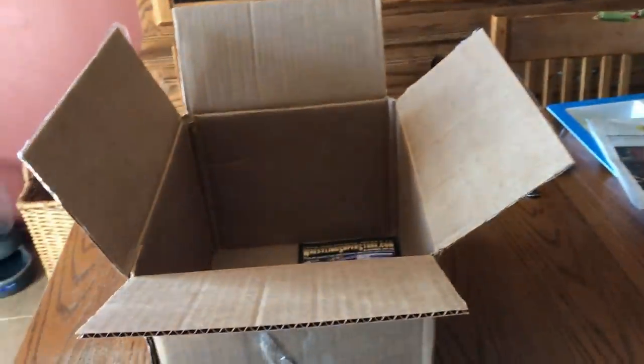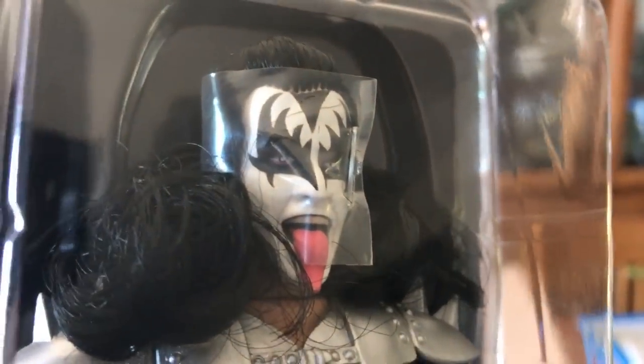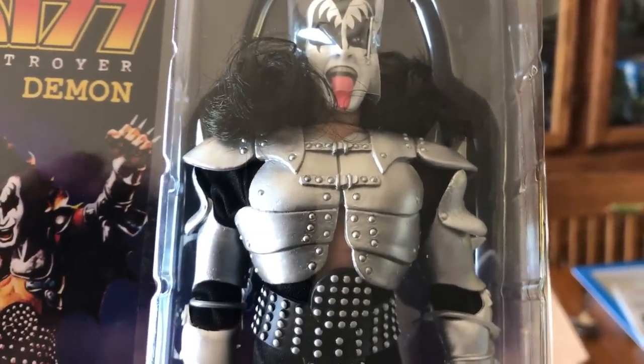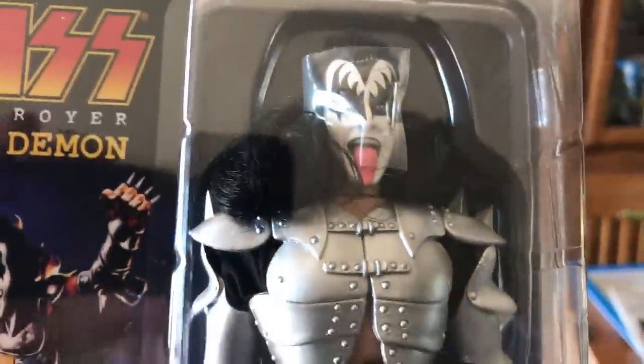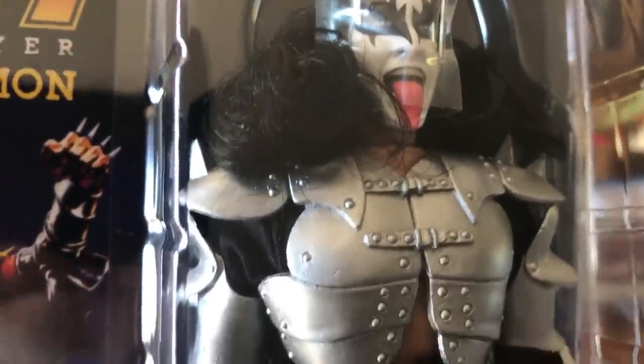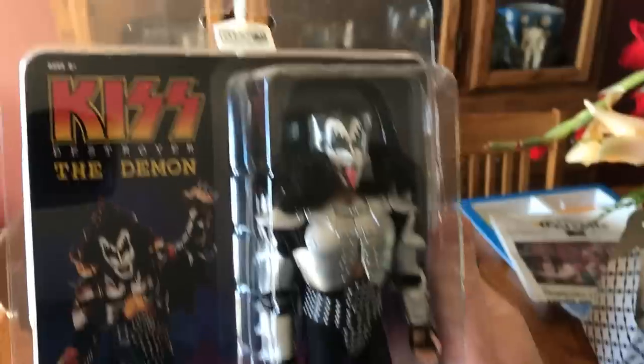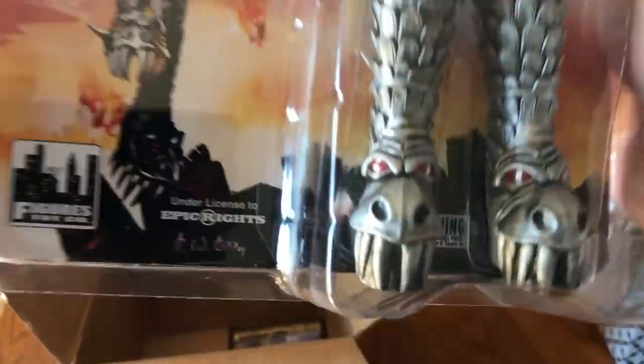Last but not least, here at the bottom is Gene. It's actually a pretty good facial sculpt on that one — I like that. It looks like they've reused the monster armor, but that's what a company back in the 70s would have done to minimize new tooling costs. These are collector figures and they aren't cheap, so a better version of the Destroyer armor would have been appreciated. But overall it's definitely the Destroyer look for Gene, and you've got the Ken Kelly illustration on the side.